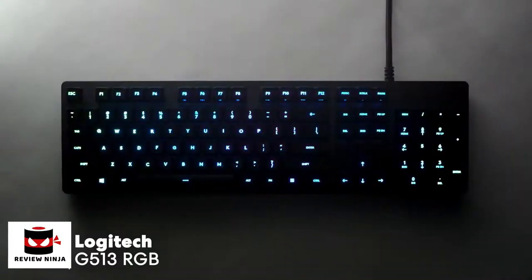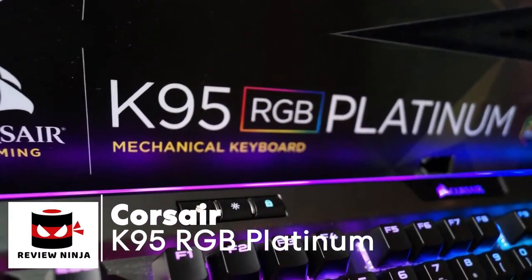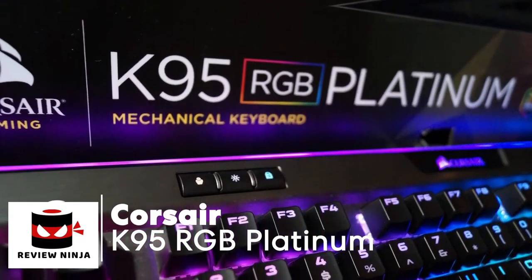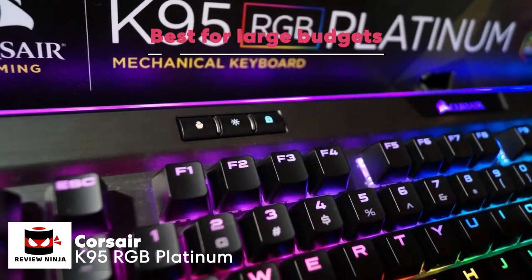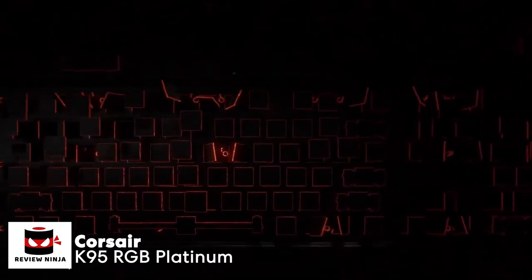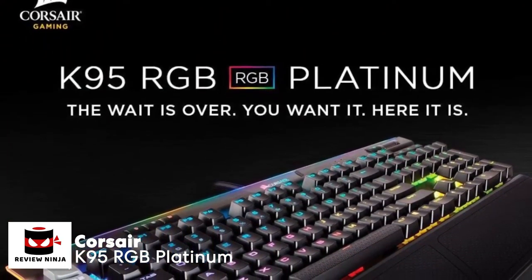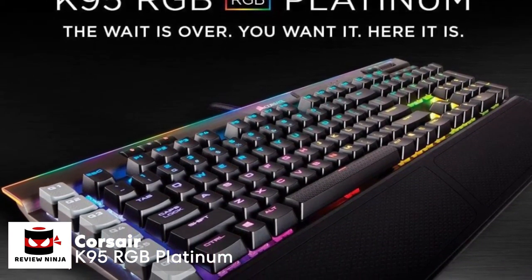At number three is the Corsair K95 RGB Platinum. The Corsair K95 RGB Platinum features Cherry MX Speed key switches backed by a lightweight aluminum frame. Design-wise, it comes in two colors — black and gunmetal — and has a lightweight aluminum frame.